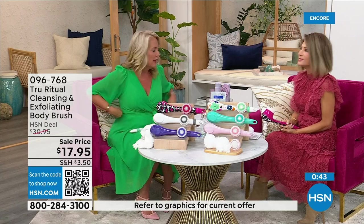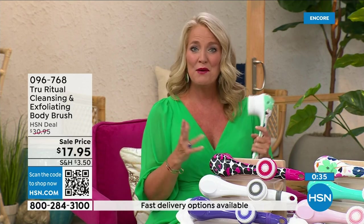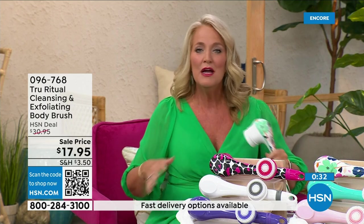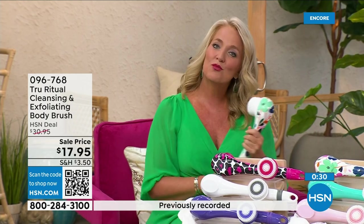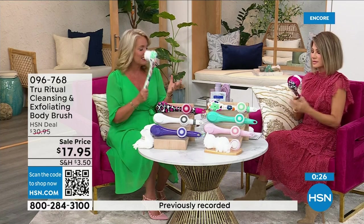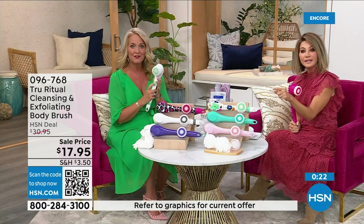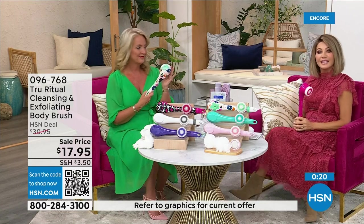Think about how many of us fasten our bra on the front because getting to the back is more challenging. When you're soapy, wet, and in the shower trying to bend over and get to those areas, it really can be challenging. If you know somebody with those challenges, get this for them — it's going to be a perfect gift. In the white there's less than 400 left — that's how fast these are selling.